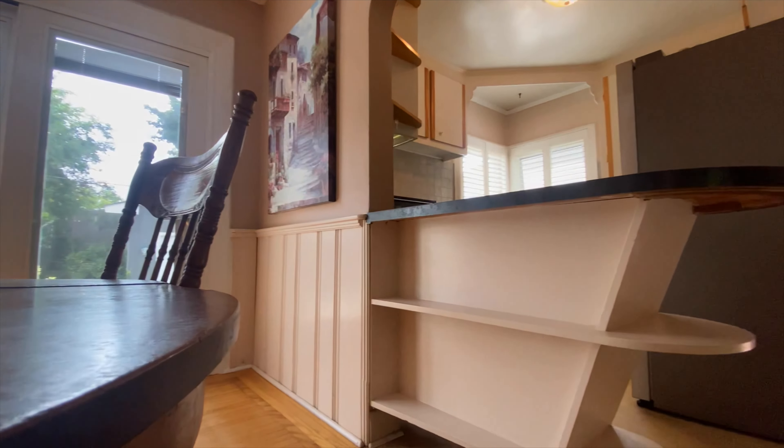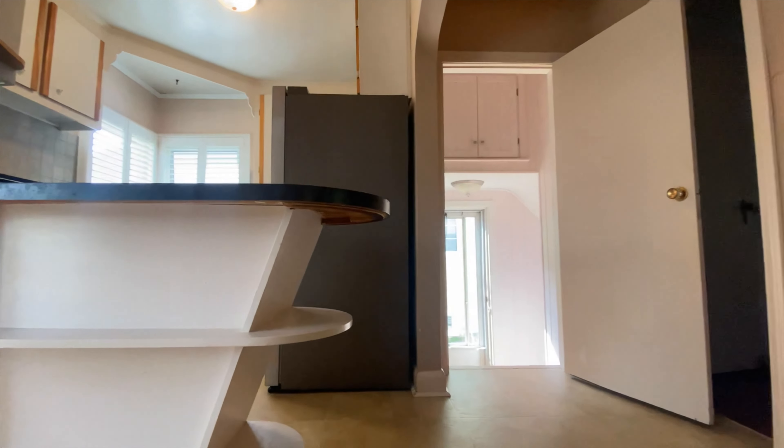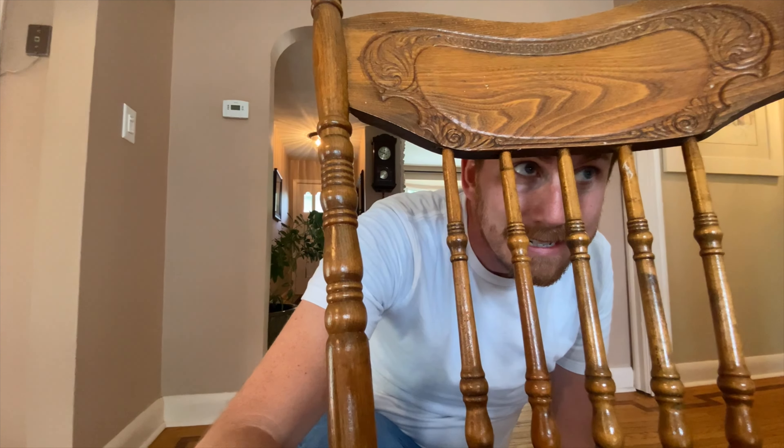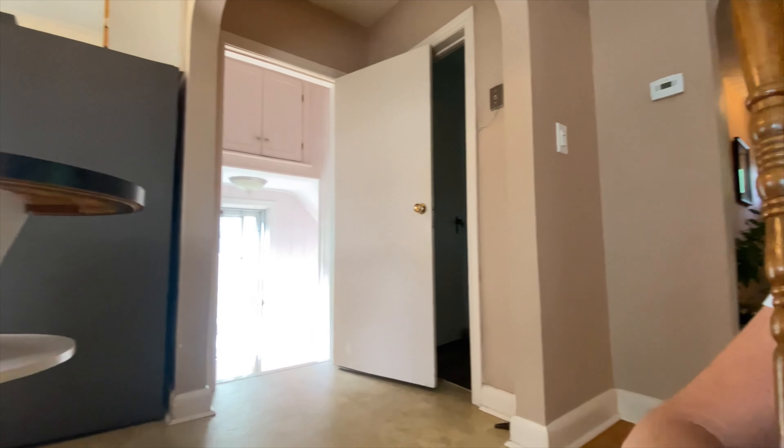The eating area is located right beside the kitchen and has a walkout to the backyard. Panning around, you have a cool kitchen, you have me hiding behind a chair for whatever reason, and you have the side entrance. Behind me is the living area, which I'll cover later in the video.